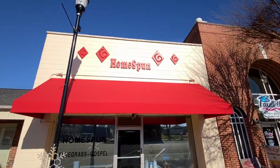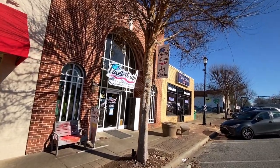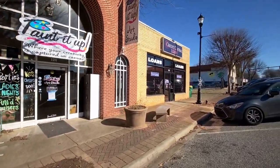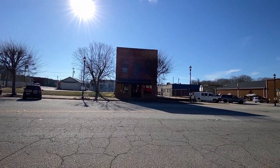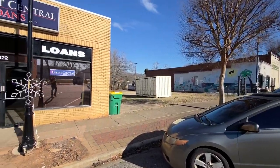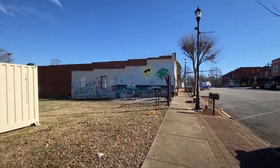We've got 'Homespun' — this is bluegrass gospel. Maybe that's a little church or something. Got painted up — 'Where your creativity is captured on canvas.' That's a nice thing to have in town. We've got an art studio and a credit center right there — cool old building, number 121. If you know what that was, let me know in the comments below. Got another mural here.